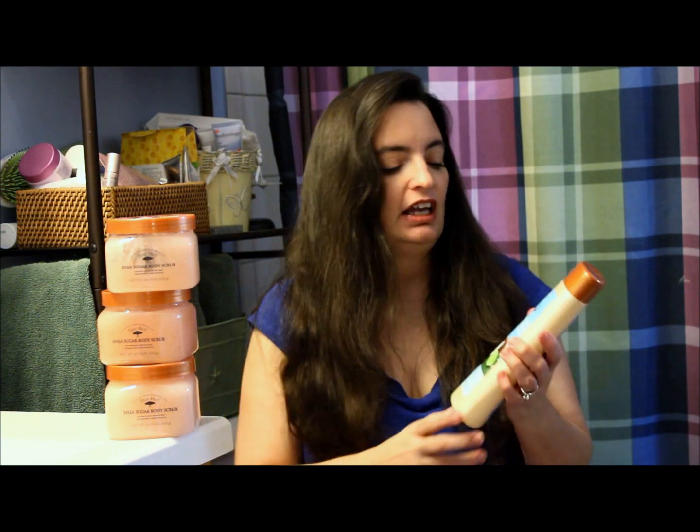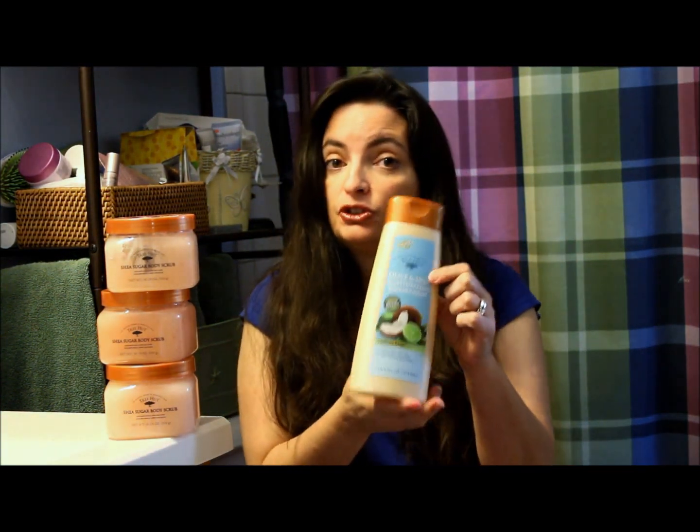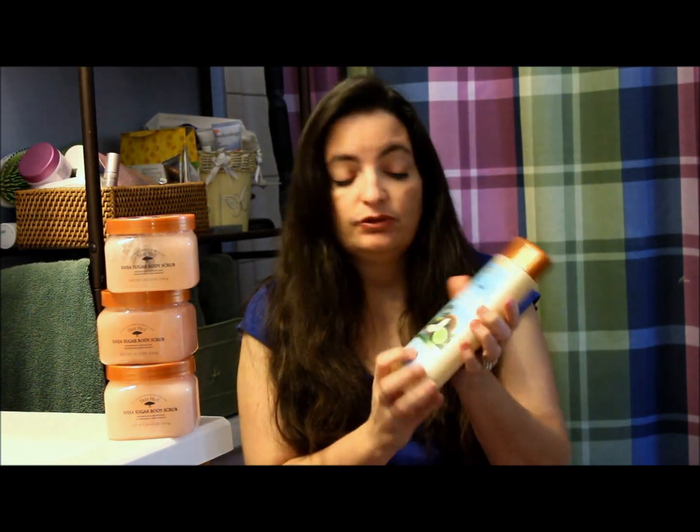Hi, I'm Alisha and today I'm here to talk to you about Tree Hut and in particular their Olive and Shea Moisturizing Shower Wash. This is a new product by them and it's made with certified organic ingredients like certified organic olive oil and certified organic shea butter.